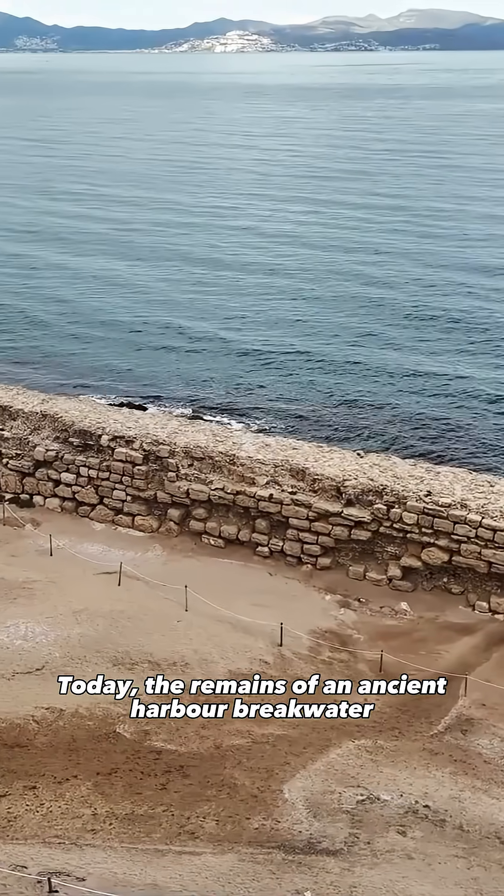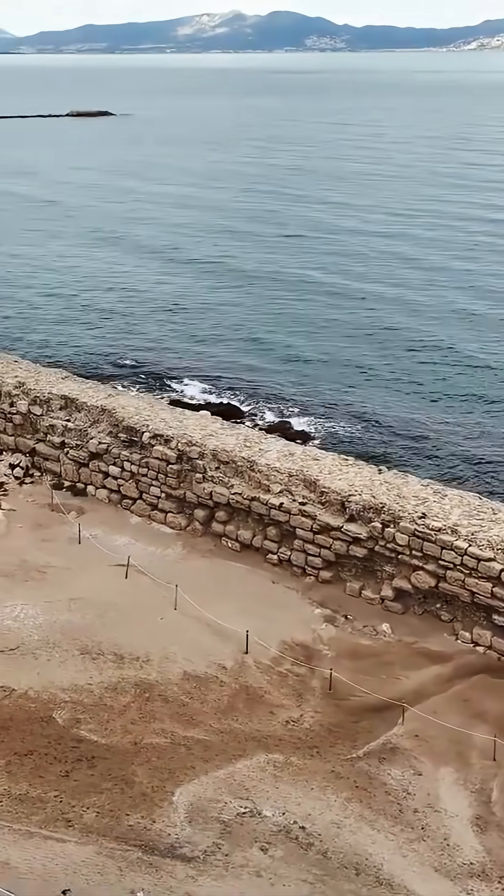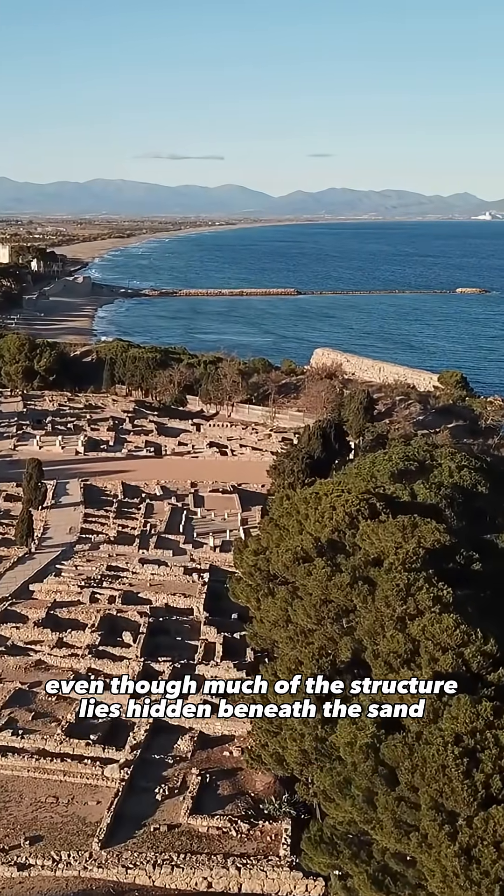Today, the remains of an ancient harbor breakwater are still visible at Empuries, even though much of the structure lies hidden beneath the sand.